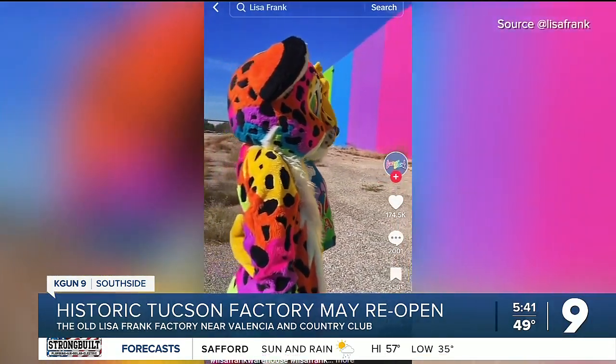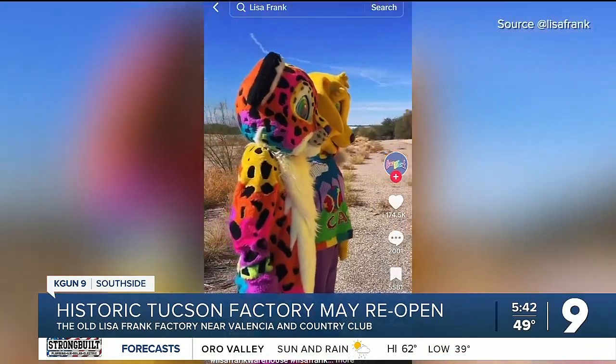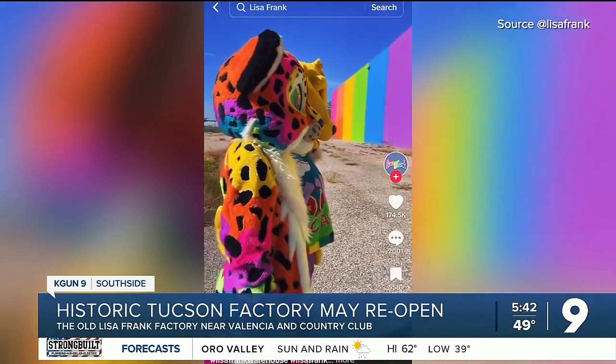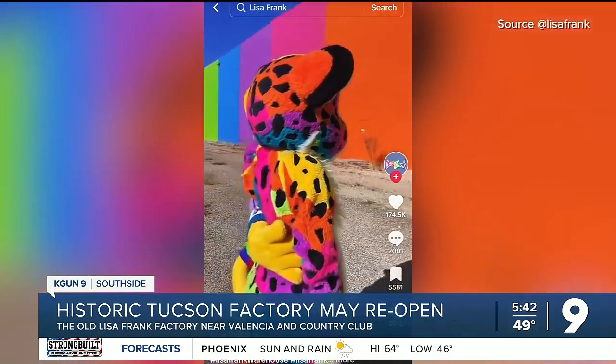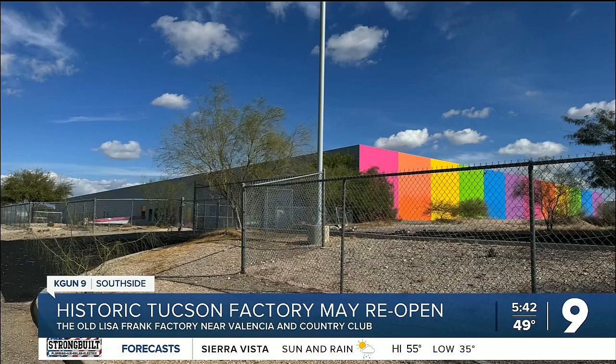Back in 1996, Lisa Frank was really a staple in the late nineties, making brightly colored accessories and designs that were pretty popular across the country. But this place did eventually close in 2013, ten years ago, as sales just declined when the original fans grew up.